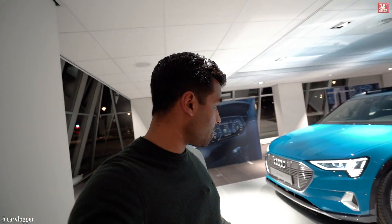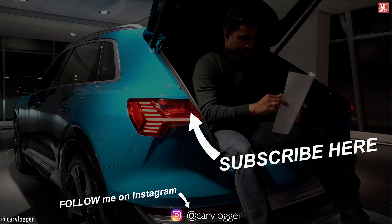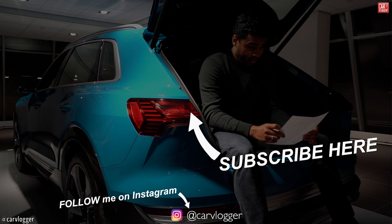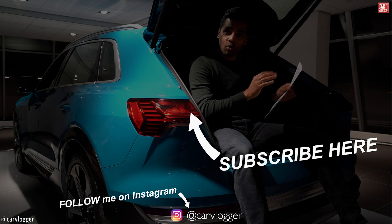Audi has gone electric — the Audi e-tron. Well, this is a first impression but I think this car will be a success. We now have a German-built modern fully electric car. Thank you for watching. If you need any info check out my socials below, don't forget to subscribe, and I'll see you in the next video.